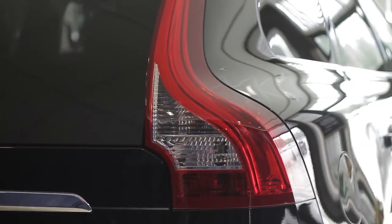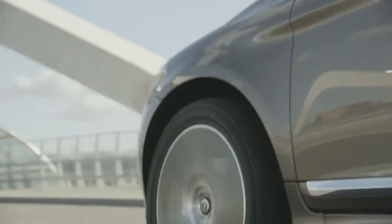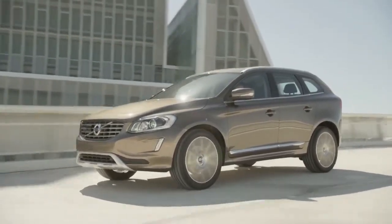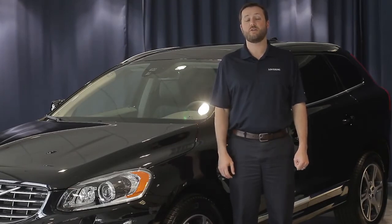The XC60 received the highest rating in the most recent IIHS test, which gave it an IIHS Top Safety Pick Plus rating. Eighty years of Volvo safety leadership went into designing the vehicle, which includes Volvo's world's first city safety, a low-speed collision avoidance system, as standard equipment. To find out more about the 2015 Volvo XC60, visit us online at www.loveringvolvo.com.